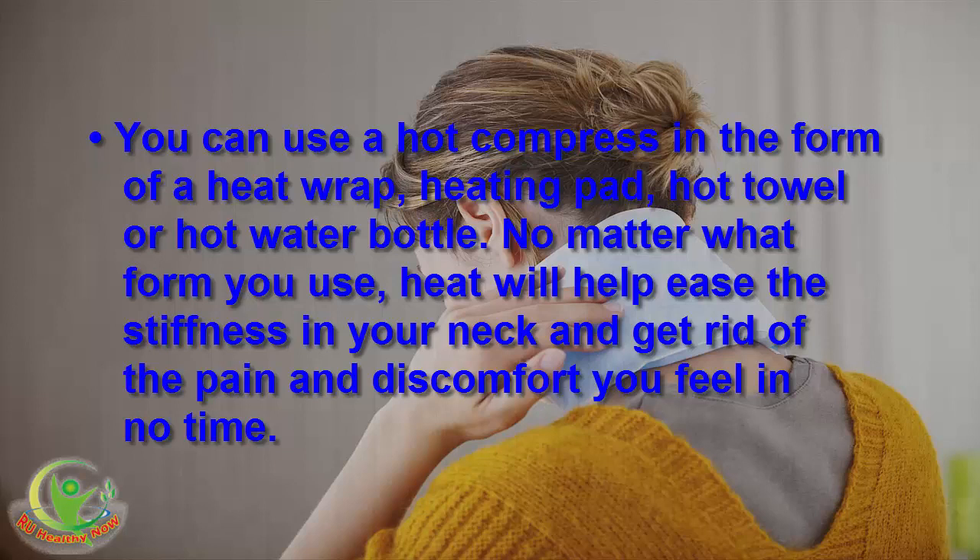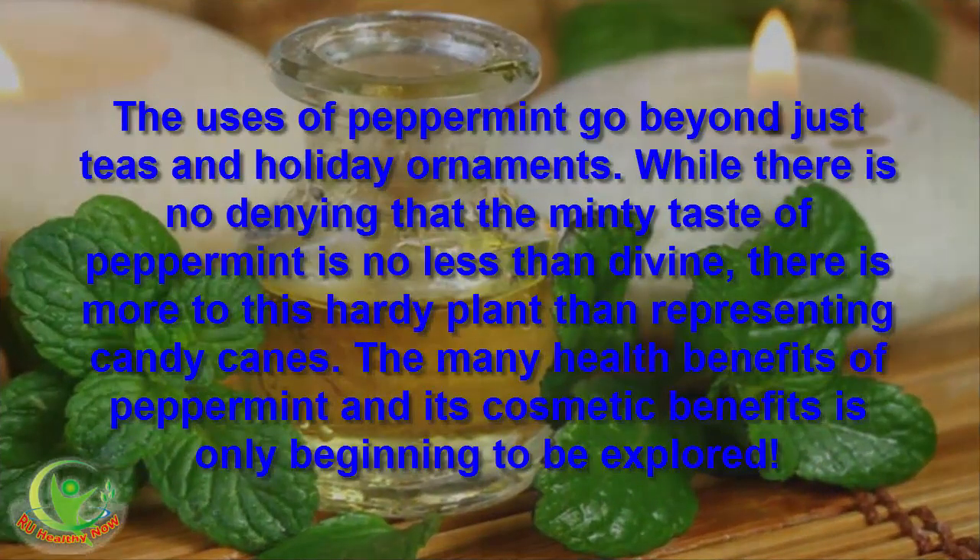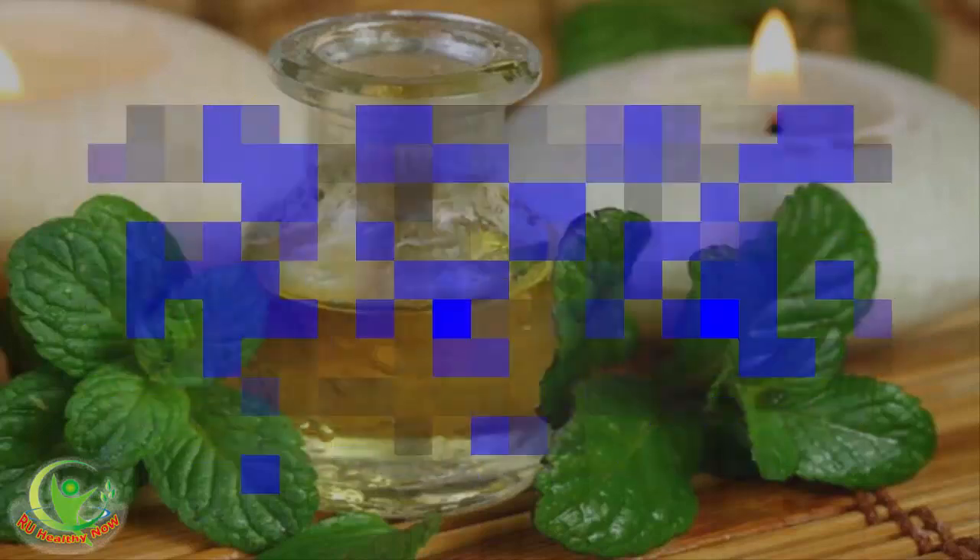No matter what form you use, heat will help ease the stiffness in your neck and get rid of the pain and discomfort in no time. 4. Peppermint Oil. The uses of peppermint go beyond just teas and holiday ornaments. While the minty taste of peppermint is no less than divine, there is more to this hardy plant than representing candy canes. The many health and cosmetic benefits of peppermint are only beginning to be explored.